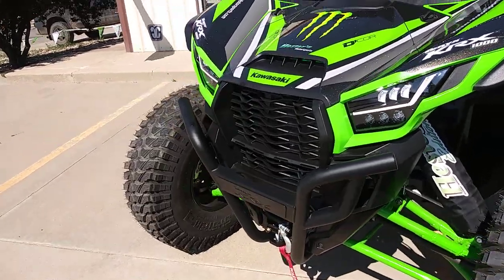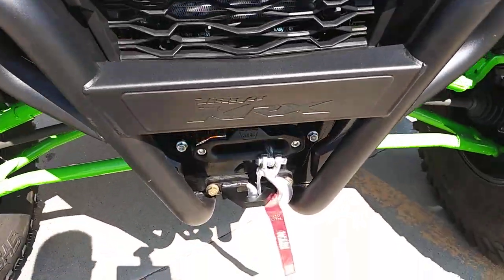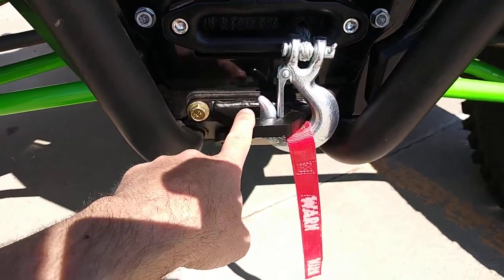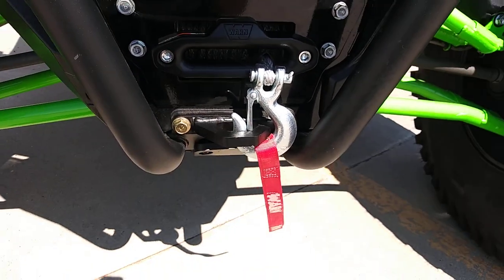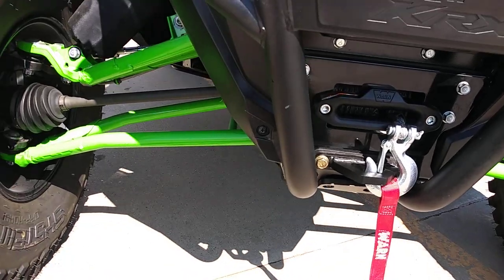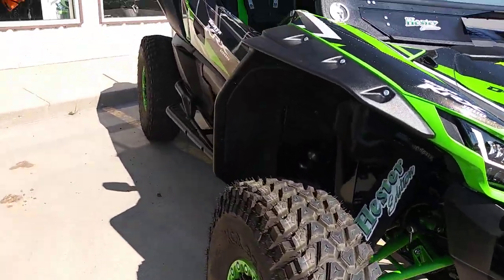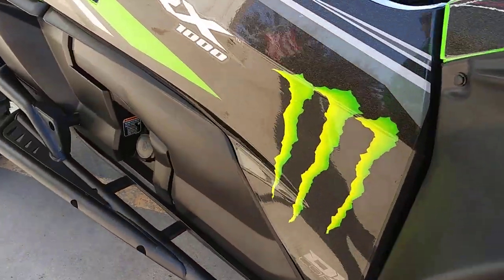We have the sport bumper. We have a Warren VRX 4500 winch with synthetic rope. We have Brute Performance ultra heavy-duty half-inch pull points on both front and rear — loads and loads of strength out of those. We also have Kawasaki's extended fender flares, bringing everything out and protecting you even more.